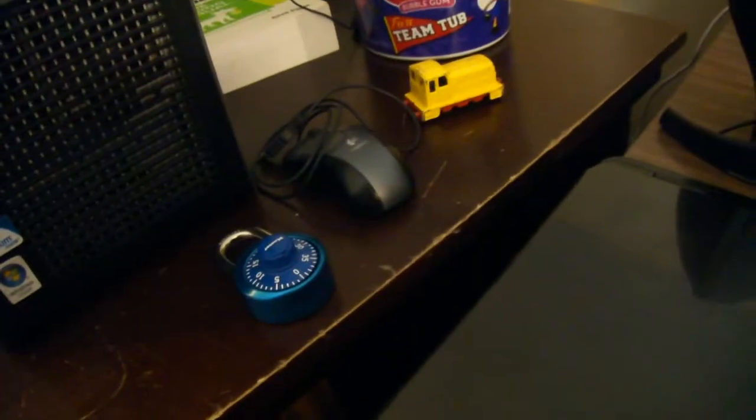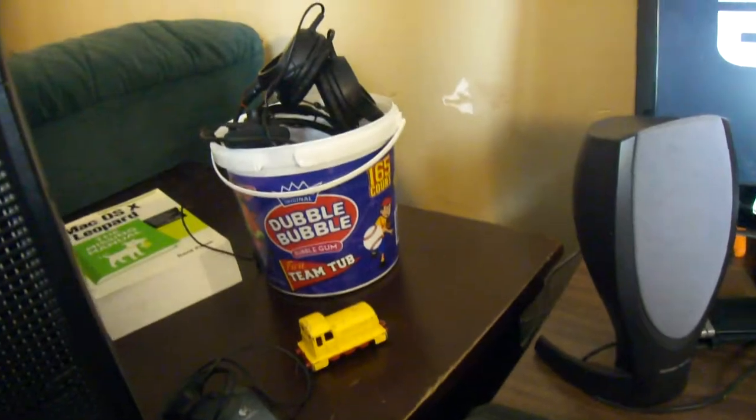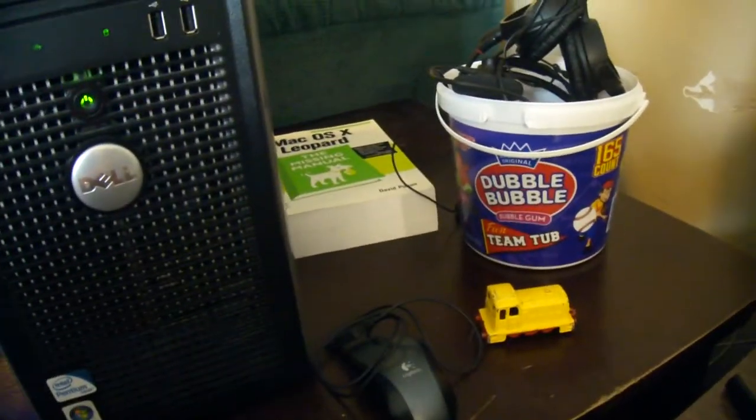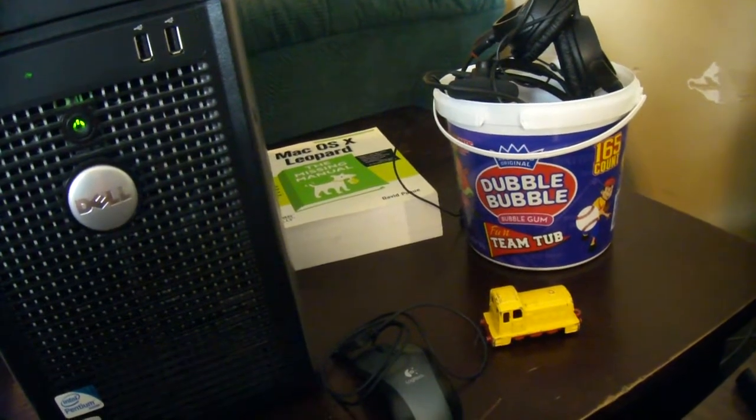Over here there's a lock, a mouse, Xbox headset, headphones, and a Mac OS 10 Leopard book.